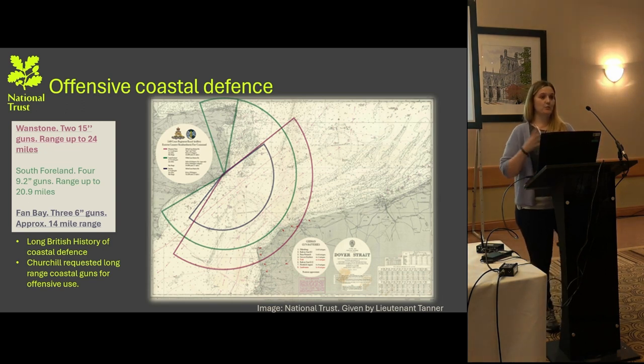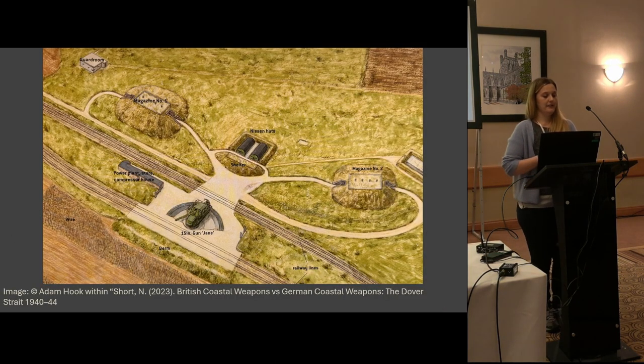This gives an idea of the range of the gun sites on a fairly old map. The Wonston guns Jane and Clem have a range of up to 24 miles when supercharged, and Fan Bay, close to the cliffs, has about a 14-mile range. Of course, Kent's history has a long association with defensive wartime features; however, Dover represented a change in the typical narrative, seeing an offensive tactic, which was because of the recognition of need by Churchill.